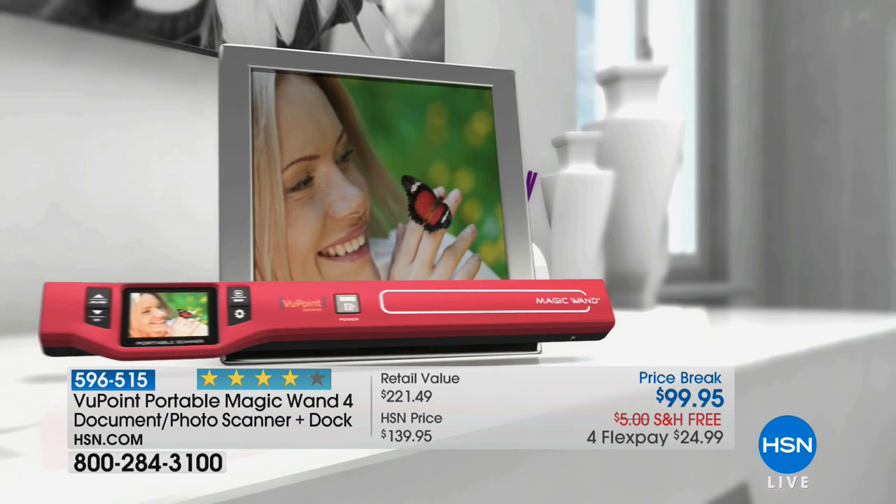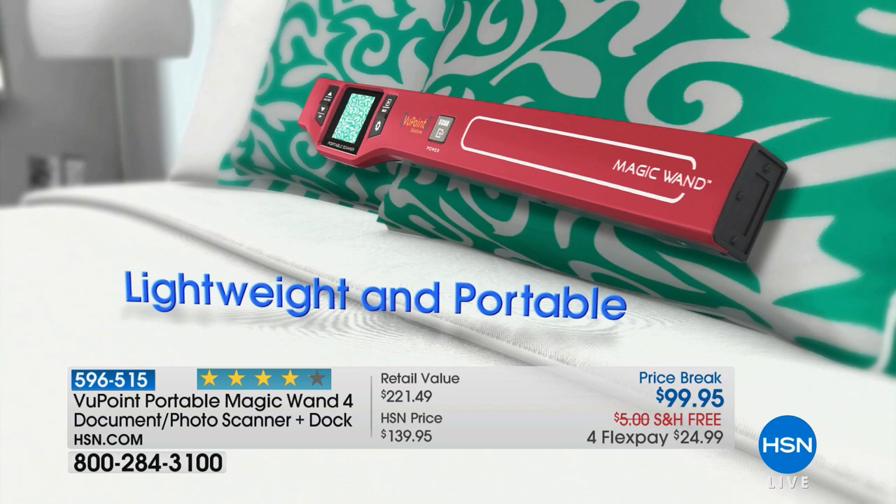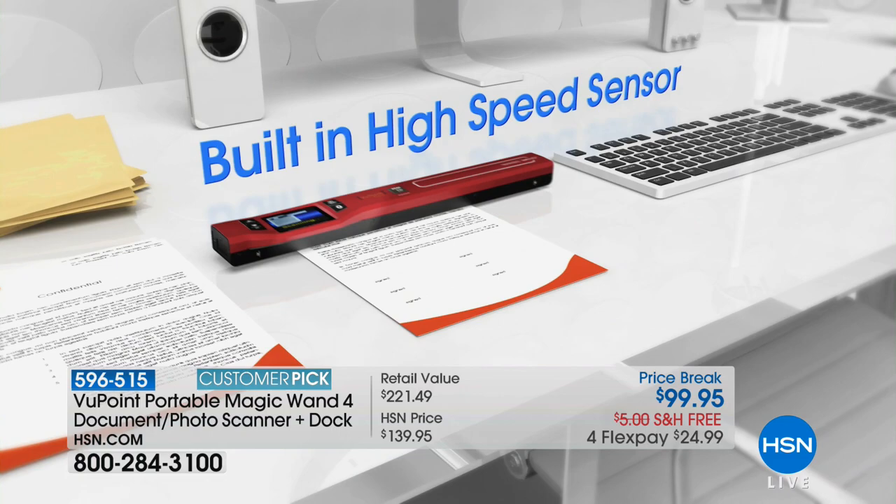That's dots per inch, in the super brilliant 1.5-inch display so you can actually see how it works. You're getting the scanner, the docking station, all the cables, and all the software you need. We'll even include some tax software for you so it's easy to get started, plus an 8-gig SD card.